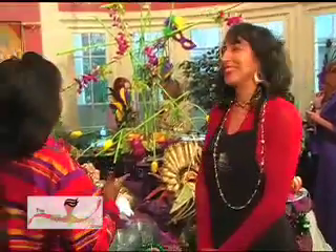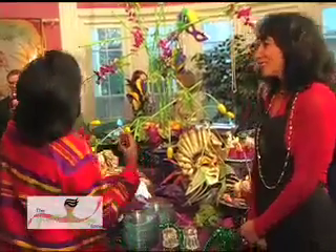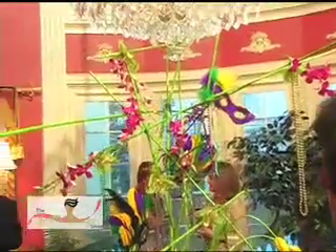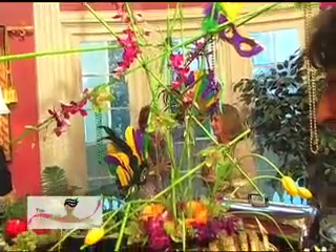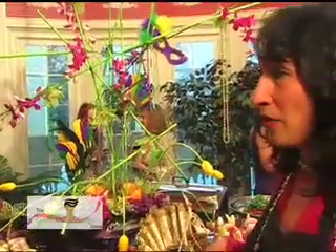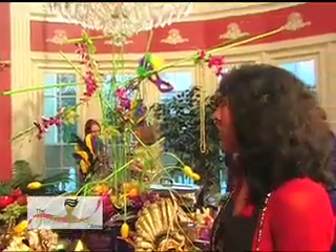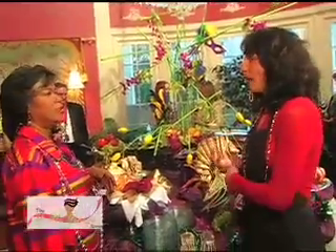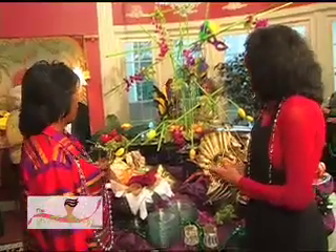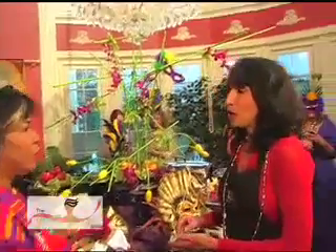Let's talk about this amazing centerpiece that you created for the Mardi Gras party. I came here earlier to see the space after Chef Hayes had already decorated a lot of it with all of his pieces. I already had in mind that I was going to use traditional Mardi Gras colors — the purple, the green, and the gold. So I had already gotten the flowers at market.